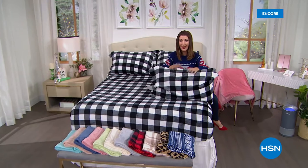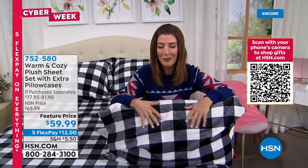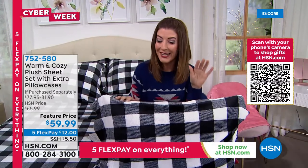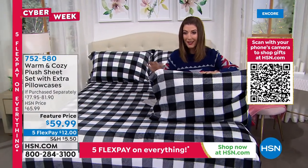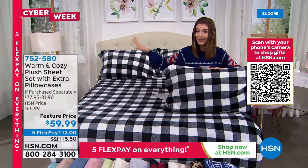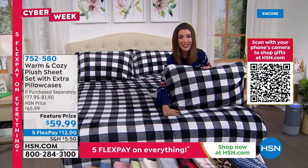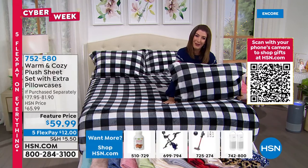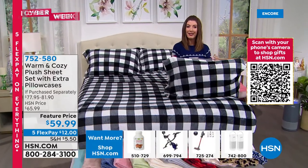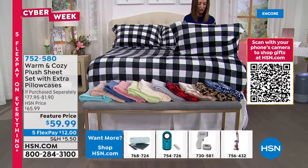If you're treating yourself to that brand new Hunter air purifier, you might as well upgrade your sheets to something warm, cozy, soft, plush, and luxurious. This is one of our all-time best sellers from Warm and Cozy — a six-piece sheet set. You get a flat sheet, a fitted sheet, and four pillowcases. Pick your size: twin, full, queen, king, or California king.